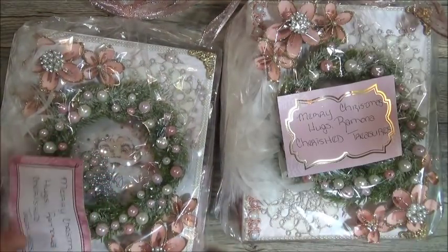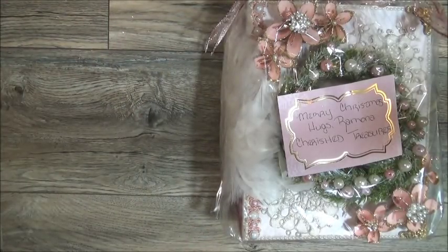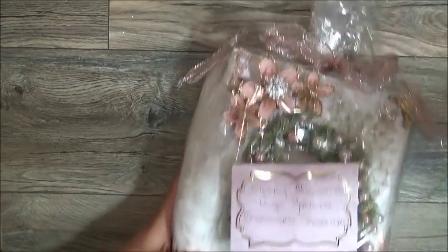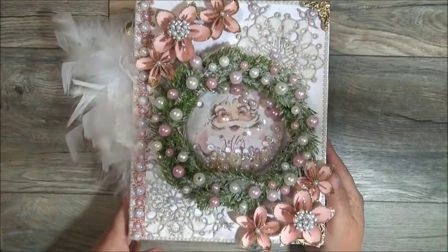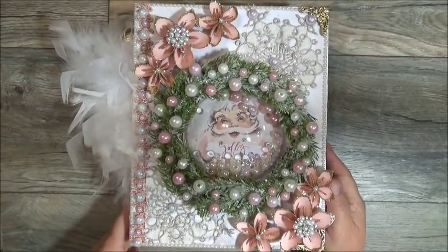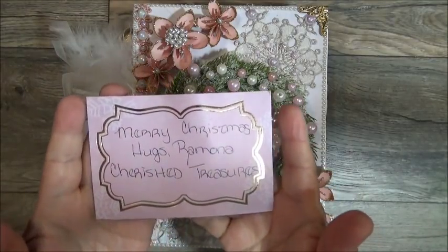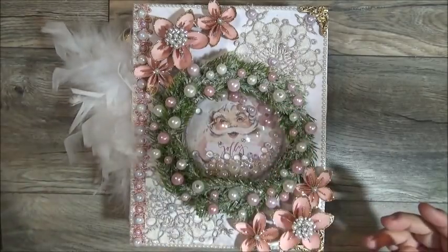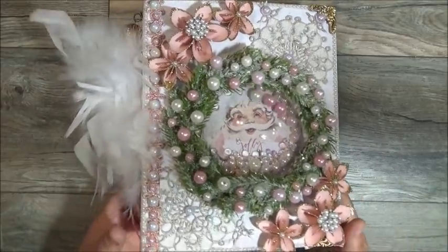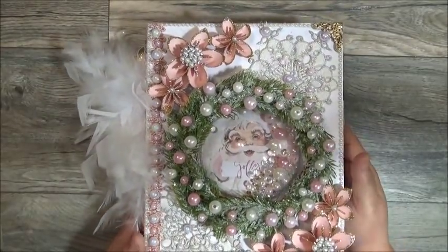Ms. Ramona created one for me, so let me move these and we can get into the one she created for me. This is definitely one you're not going to want to miss. Look at how beautiful this book is — I can barely fit it in frame and I'm zoomed all the way out. She's Cherished Treasures here on YouTube. Her name is Ramona, and I believe she's a Texan like myself — I live in Florida, but I was born in Texas.